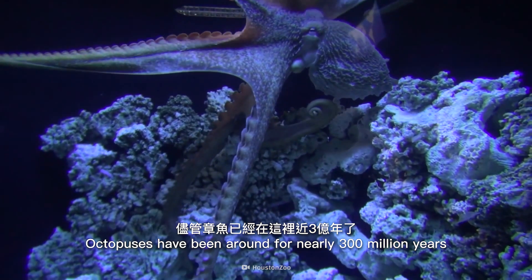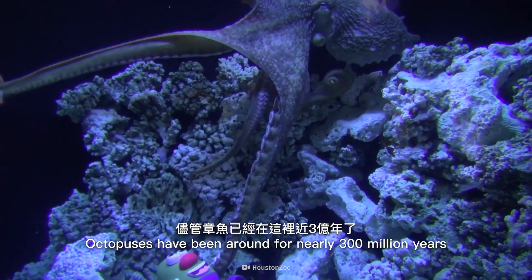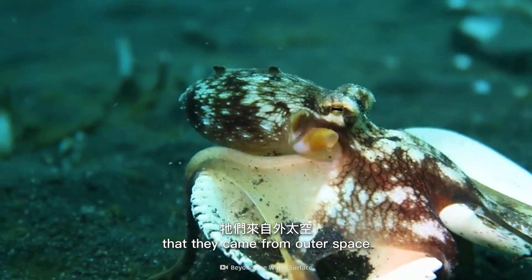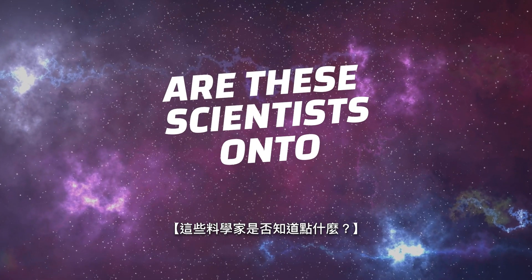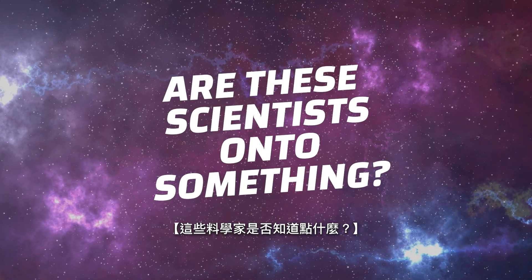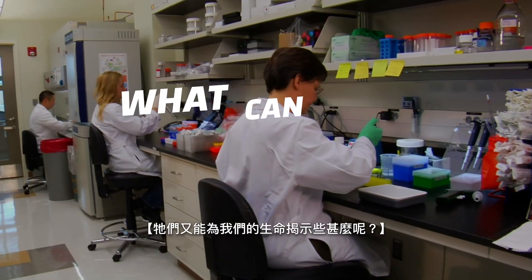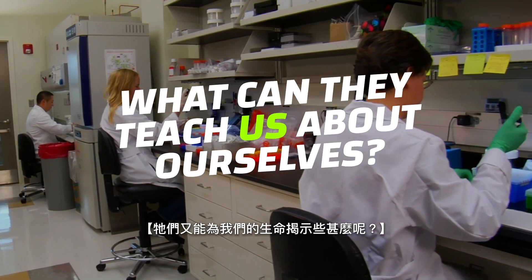Octopuses have been around for nearly 300 million years, yet some scientists still believe that they came from outer space. How do we know that these scientists aren't onto something? What strange features make octopuses seem so alien? And what can they teach us about our own lives?